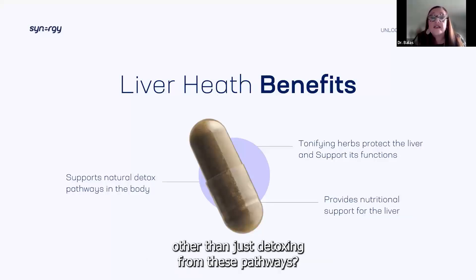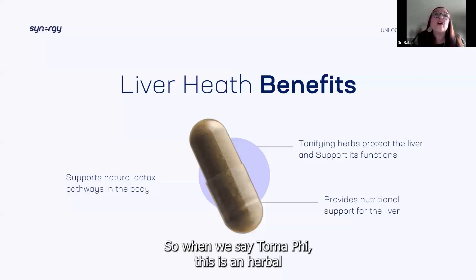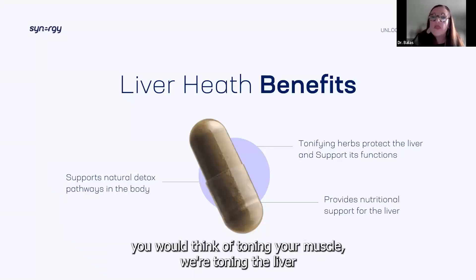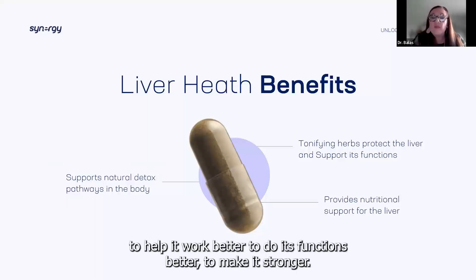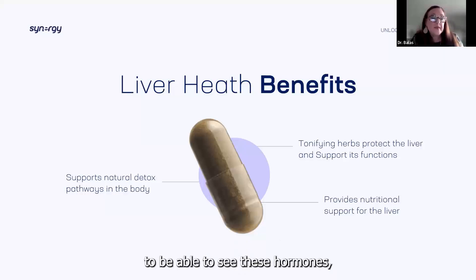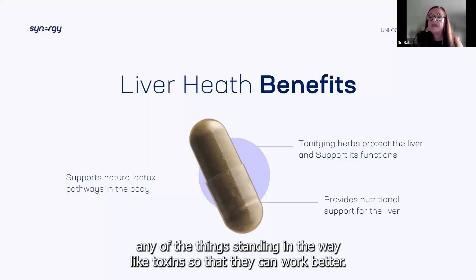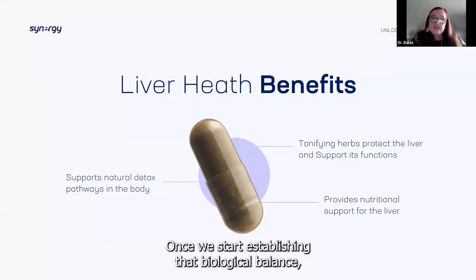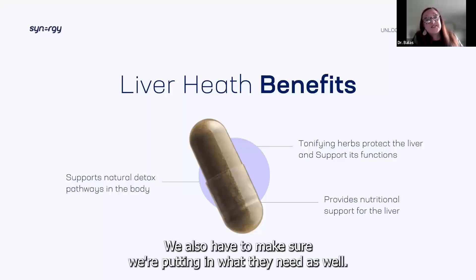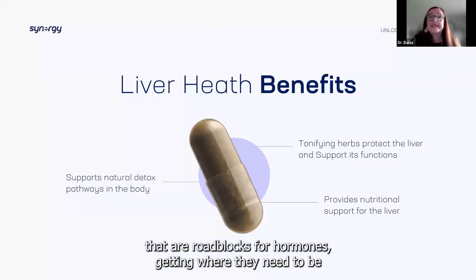What are some of the benefits beyond just detoxing? A lot of these herbs will also help tonify the liver. Tonify is an herbal term — it means to build and strengthen, just like you'd think of toning your muscles. We're toning the liver to help it work better, do its functions better, make it stronger. We'll give it the nutritional support it needs to see hormones, make them available to the right cells, and remove toxins standing in the way. Once we start establishing that biological balance, the cells start getting what they need. This detox process moves out all the roadblocks for hormones getting where they need to be.